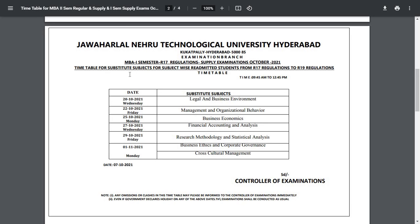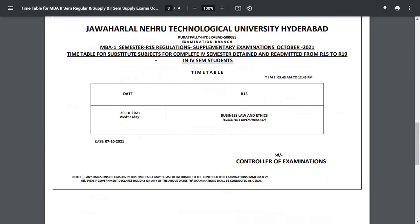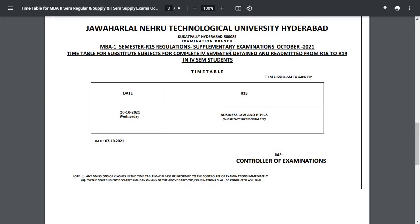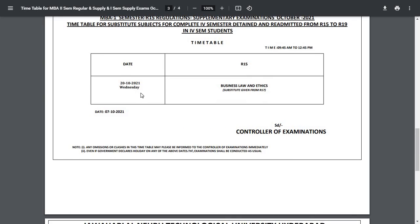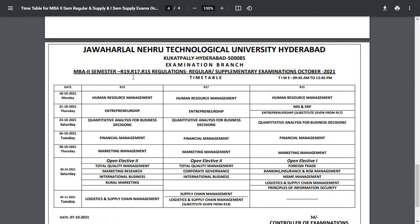For MBA first semester regulations supplementary examinations October 2021, the timetable for substitute subjects for subject-wise readmitted students from R17 regulation to R19 regulation — the timing is 9:45 AM to 12:45 PM, and exams are starting from 20th October to 1st November. This is for MBA R15 regulation supplementary examination on 20th October. This is also for MBA second semester R19, R17, R15 regulations regular and supplementary examinations October 2021.